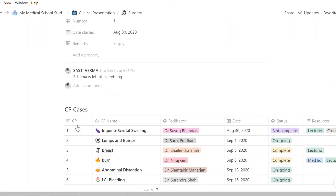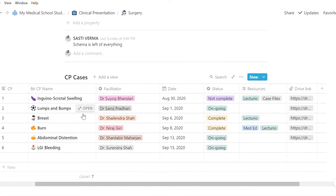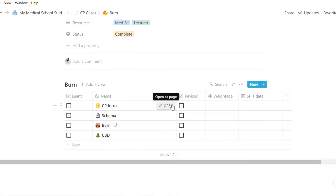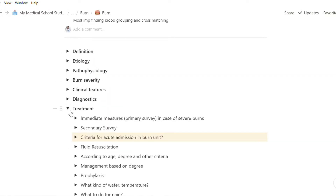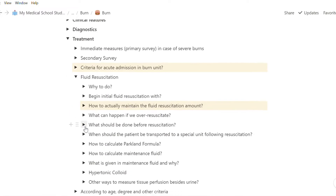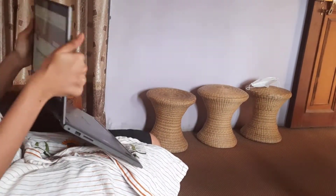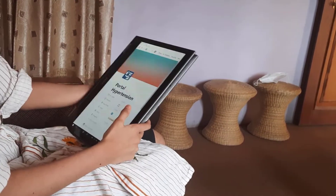In my college, every medical student has to present a different subchapter, so we highly rely on each other's presentations. I have a page for every subchapter and every class. I like to make notes using active recall — that is, in a question and answer format. This format makes revising very easy and interactive. I just fold my laptop, convert it into a tablet, lay down on the sofa, and enjoy the questions.